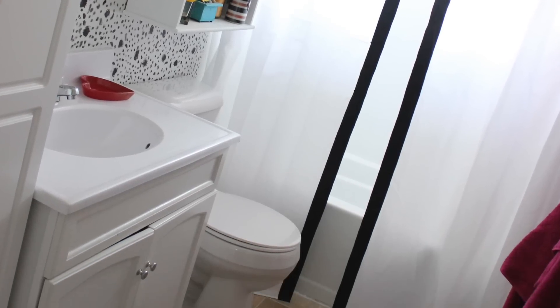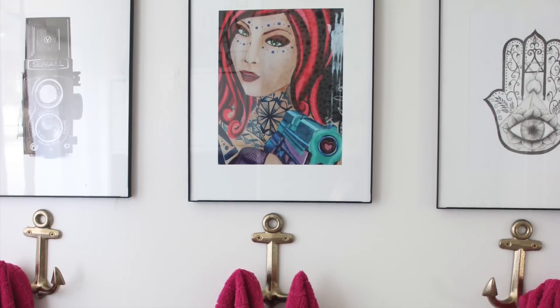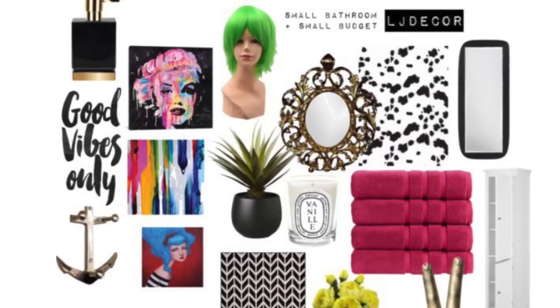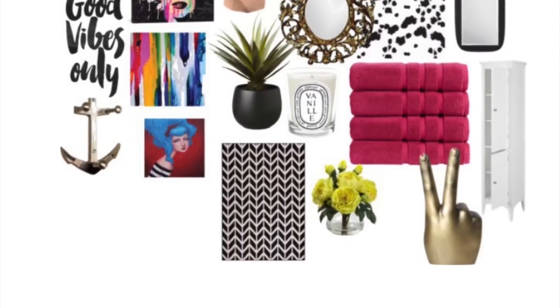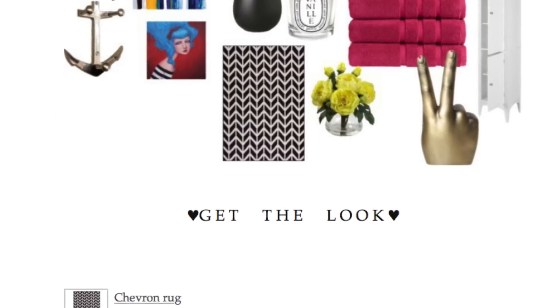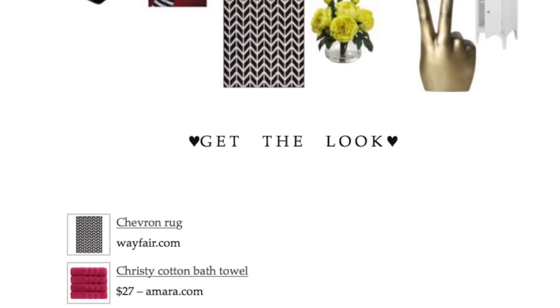Alright guys, thank you so much for watching. I hope that this inspires you in some way, shape or form. I love the Hollywood Regency style — that's really my personal favorite. If you really like this look, you can go on my blog to get this look. I have a design board put together for inspiration and also links to where you can purchase some of the things I got. Thank you guys so much for watching — I'll see you in the next video.